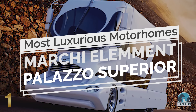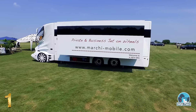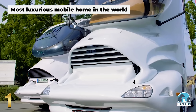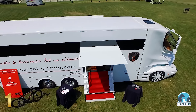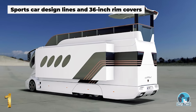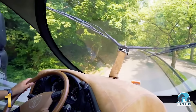Number 1: Marchi Element Palazzo Superior. Often referred to as the most luxurious mobile home in the world, the Element Palazzo Superior is an absolute revelation for many RV enthusiasts around the world, offering futuristic technology and unbeatable comfort. The sleek striking exterior is finished off with sports car design lines, while the driver's deck features controls inspired by a jet cockpit.